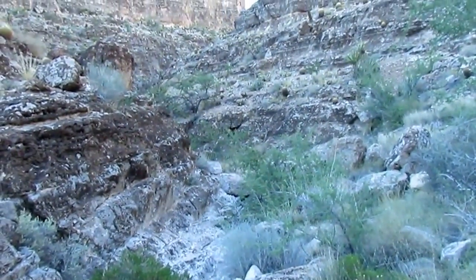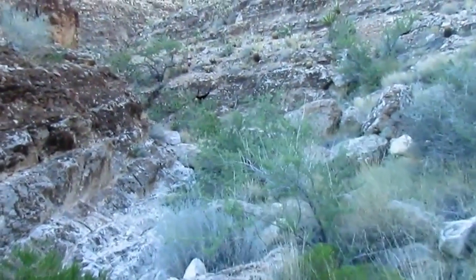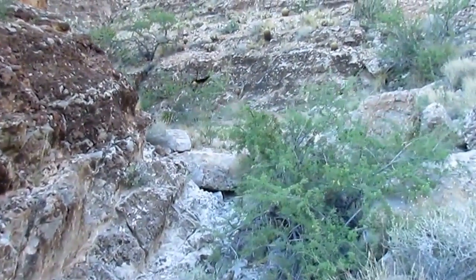The canyon does occasionally widen and narrow. So far I haven't had too much trouble — just a lot of bushes in the way, and no unusual scrambling required.